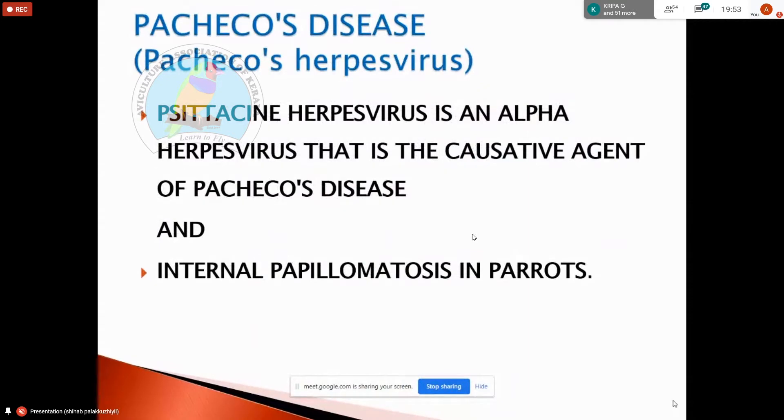Pacheco's disease is a herpes virus infection. Herpes virus is very dangerous in our pet birds. We have hepatitis, liver involvement, and papilloma. Pacheco's disease is very dangerous.